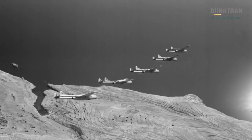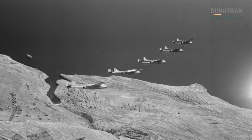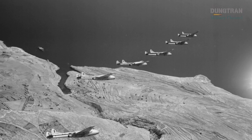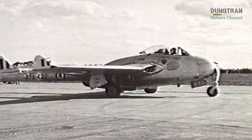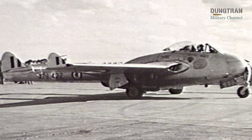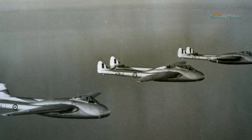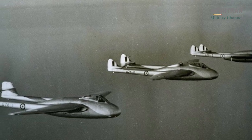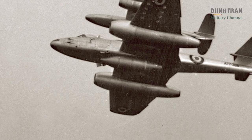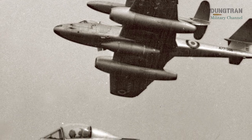The Vampire's journey in Australia began in the late 1940s, as the Royal Australian Air Force sought to replace aging piston-engined aircraft like the P-51 Mustang with a jet capable of meeting emerging regional threats. The de Havilland Vampire, designed in Britain during World War II, was an ideal choice for a mid-sized air force like Australia's. Its first flight in 1943 had proven its reliability, and its relatively simple design made it suitable for local production. Australia ordered two variants: the single-seat Vampire F-30 fighter and the two-seat T-35 trainer.